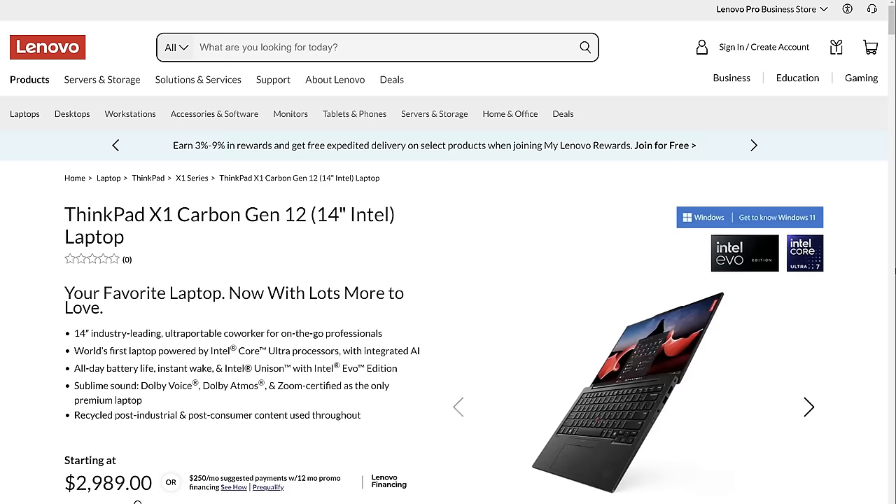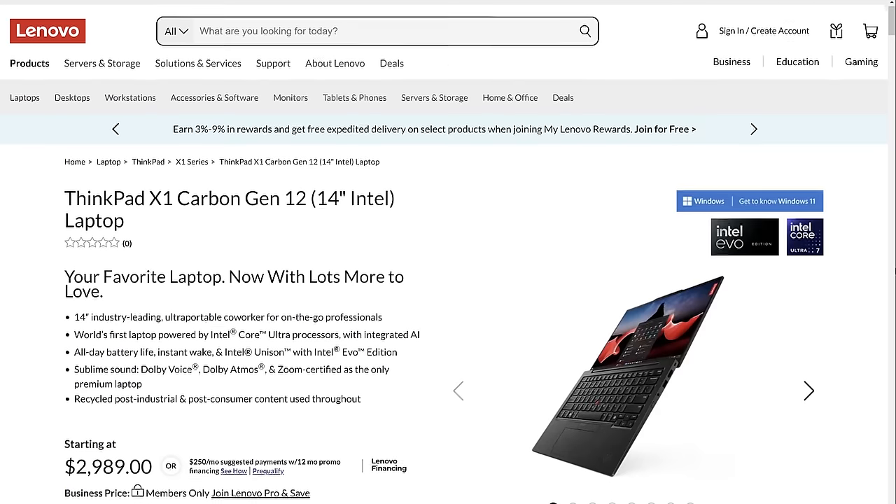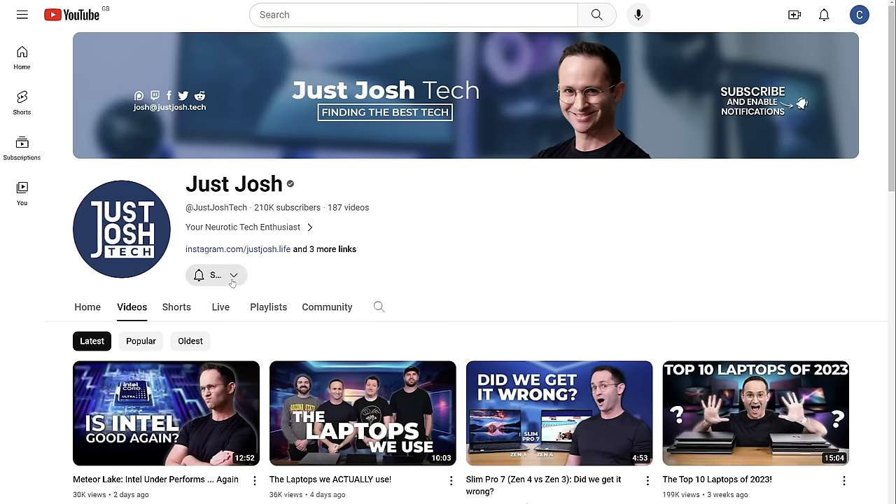Or you could just wait for the reviews of the new Intel Meteor Lake version of this ThinkPad X1 Carbon. As I've said, I've already ordered one in, so get subscribed and turn on the notification bell to ensure you don't miss that video. That's all I've got for you — till next time, go do something awesome with your day, and I will catch you later.